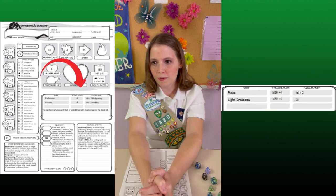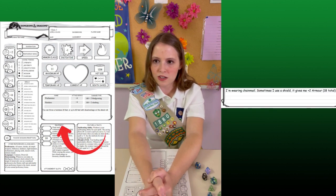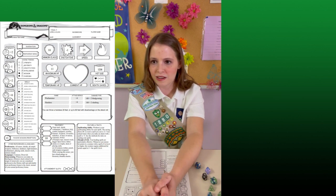Weapons covers which weapons the character has and how to use them. And below that, special attacks goes over any special attacks the character receives due to their class. We'll go over all of this in more detail in the combat video.